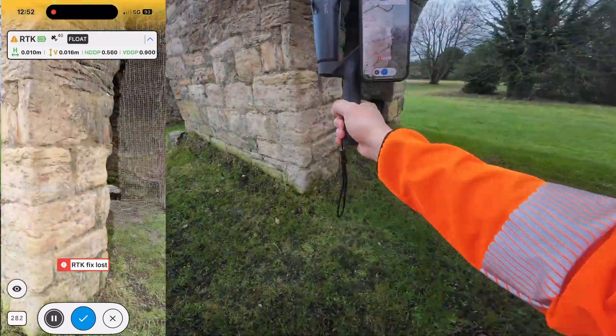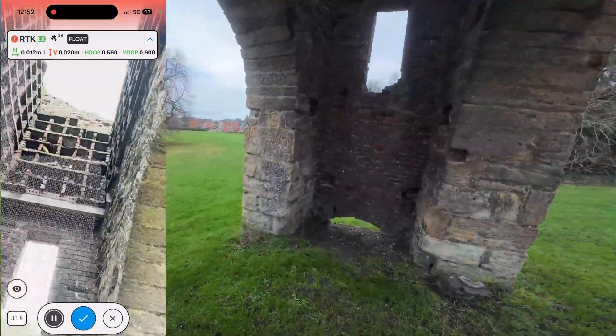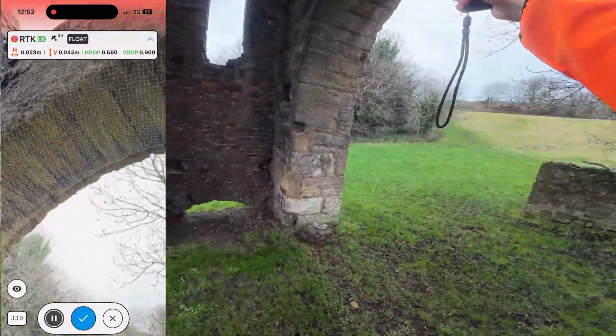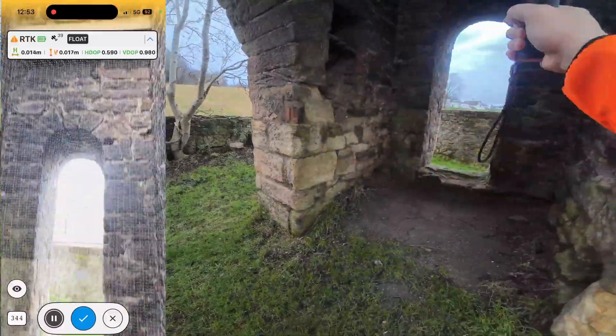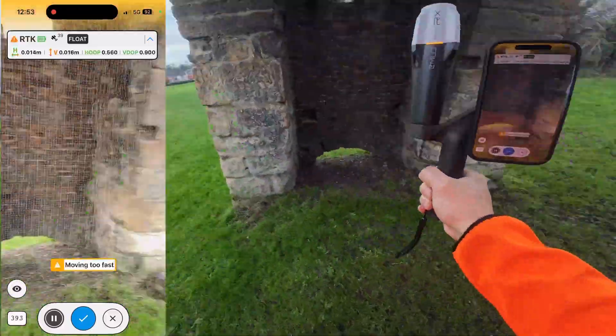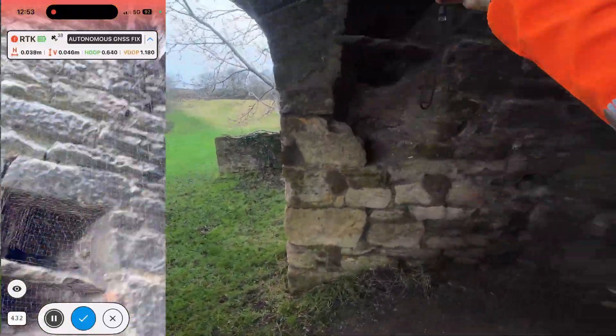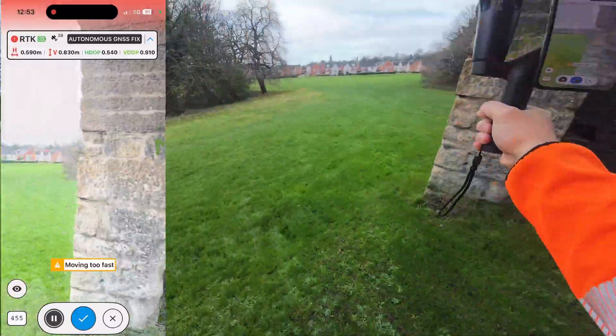Next I scanned the exact same dovecot with the Pix4D Catch and the Emlid kit. Here the rules change — you move even slower to avoid motion blur, you need more overlap, and because the field of view is smaller, the scan takes longer. This one took just over six minutes. Walking through, I could already tell the point cloud would look very different.